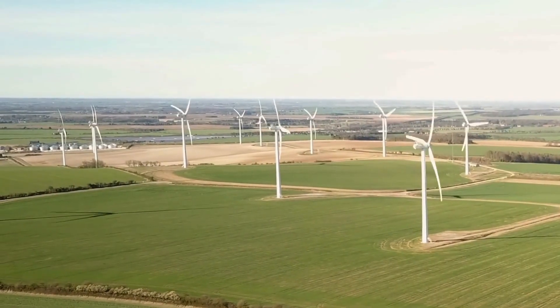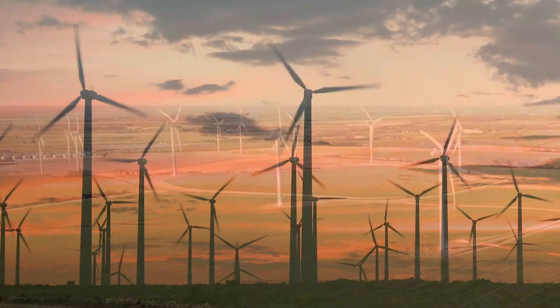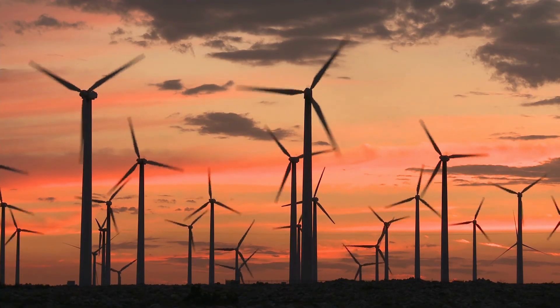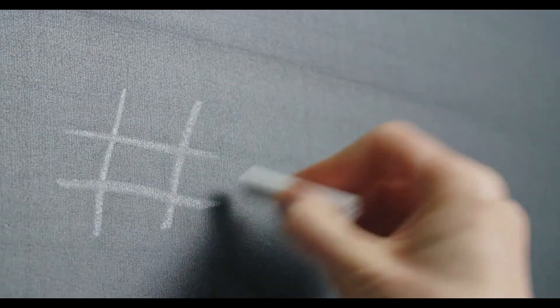Wind energy. Windmills can convert wind energy into electrical energy. As the wind blows, it spins a propeller that is connected to an electric generator that produces electricity. Wind is America's largest source of renewable energy and produces 10% of the country's electricity, and it's growing.